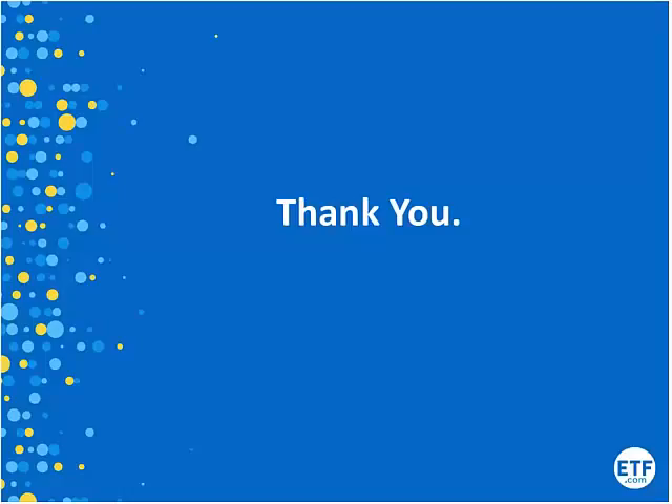Thank you to both Zachary and Victor for their contributions today — very insightful. A reminder that this course is CPD accredited and instructions will be emailed to attendees. The session has been recorded and will be on the site within 24 hours. Thank you very much and we welcome you to CPD.